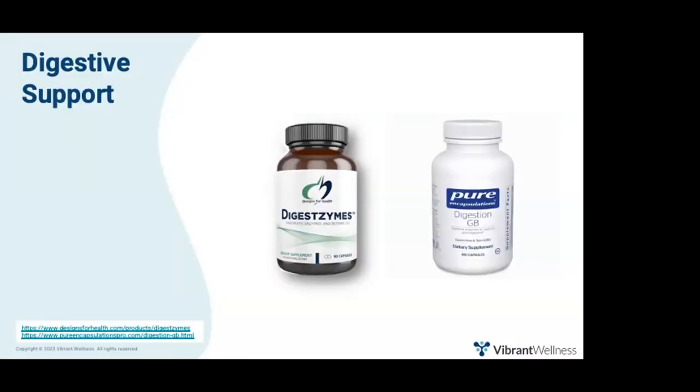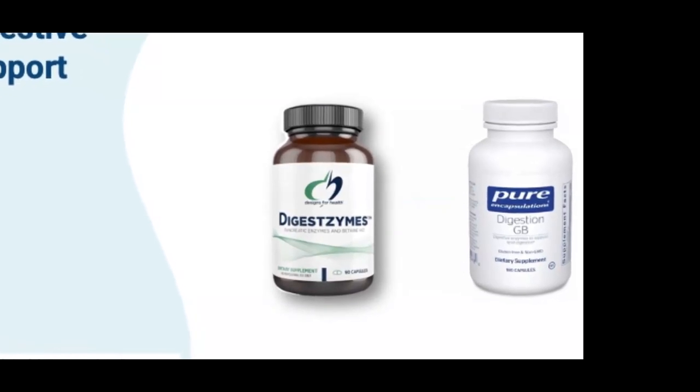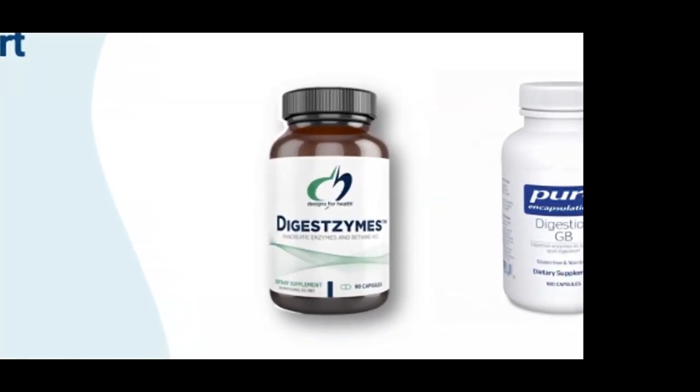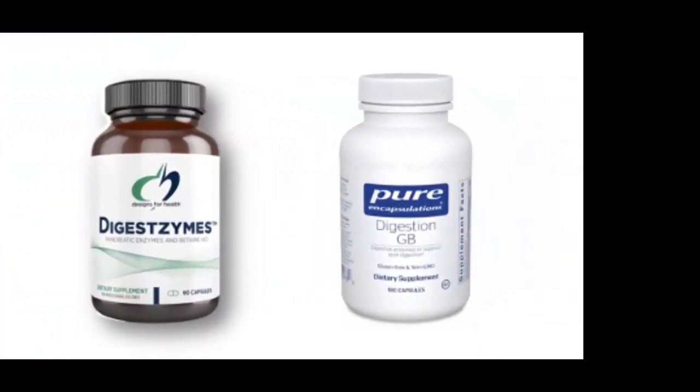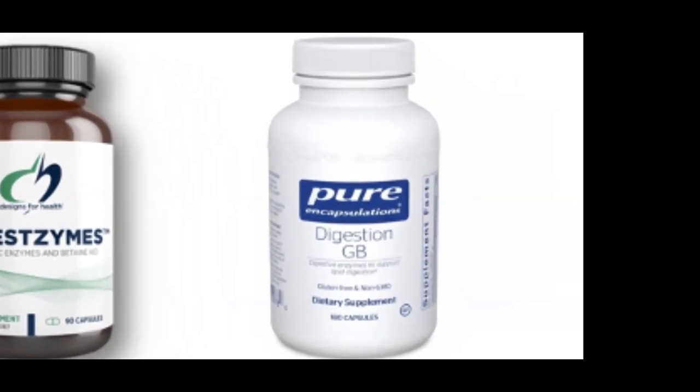Here are two favorite digestive support products. Digestzymes by Designs for Health is a blend of HCL, ox bile enzymes, including specialized proteases to help break down gluteomorphin from gluten and casomorphin from casein. Digestion GB by Integrative Therapeutics is a mixture of enzymes, bile salts, taurine, and herbals to support healthy gallbladder function and lipid utilization — my go-to for folks without a gallbladder. I frequently recommend starting with individual products — just HCL, just enzymes, or just ox bile — then titrating up to find the right dose before choosing a combination product.